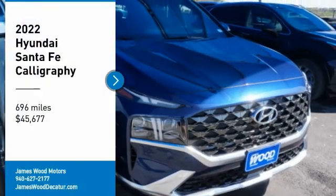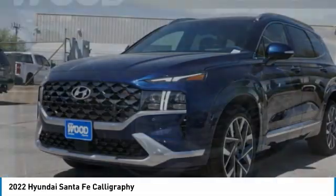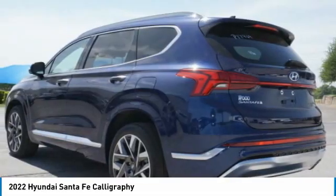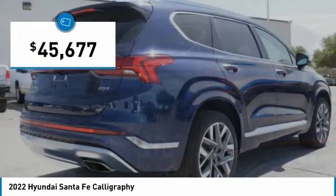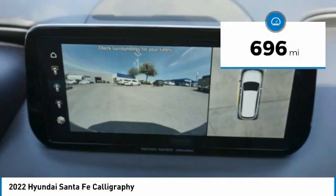Make a great choice today with the 2022 Santa Fe. Style, quality, performance, value — need we say more? And it is priced below $50,000. This vehicle has less than 700 miles.